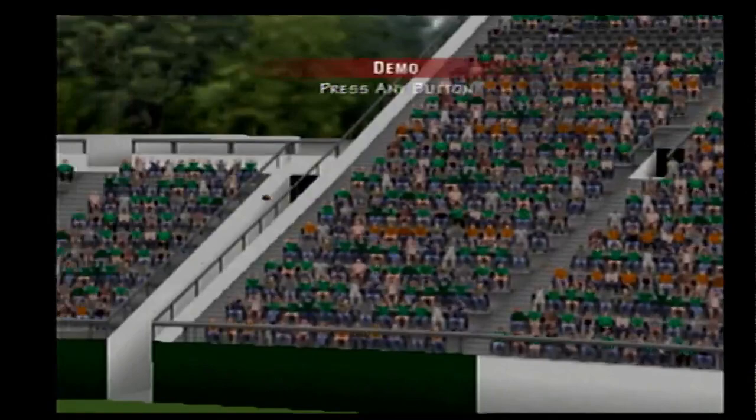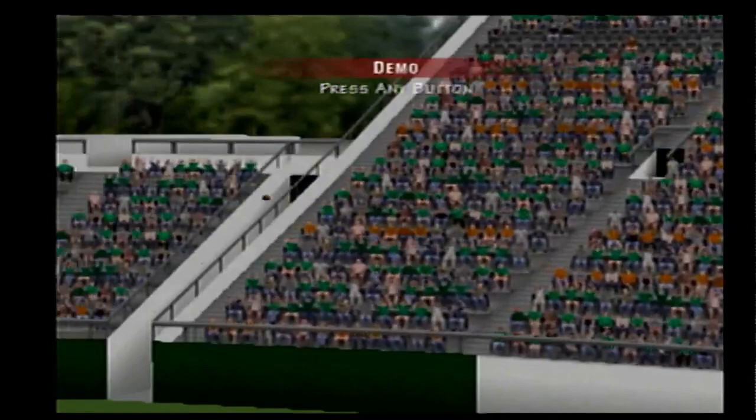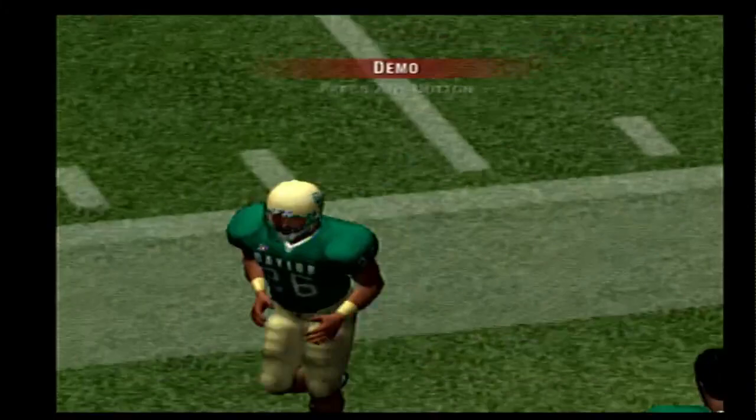Texas kicks this one off. Number 26 and number 29. Here's the kick. Number 29 takes it from the 6. Nowhere to go on that return, Kirk. Well Brad, two things here: you need to do a better job of blocking up front, but also you need to get the ball and just attack. Don't dance around and let the coverage swarm all over you.